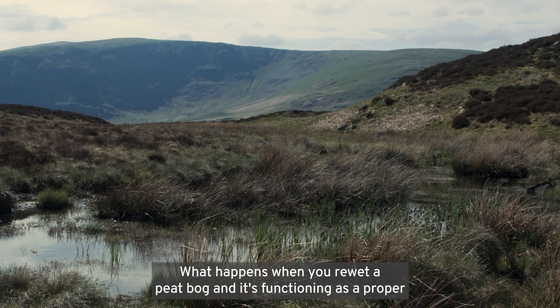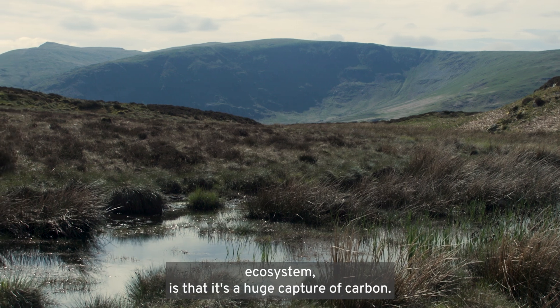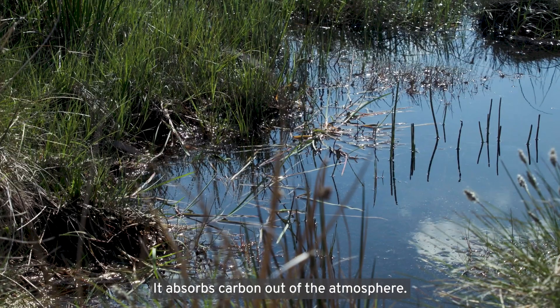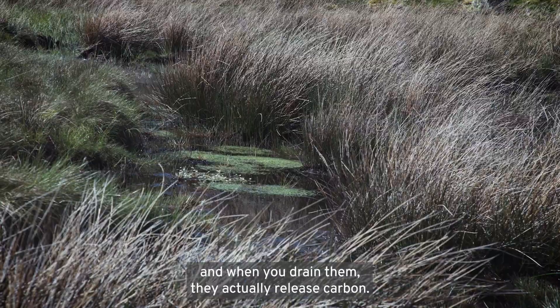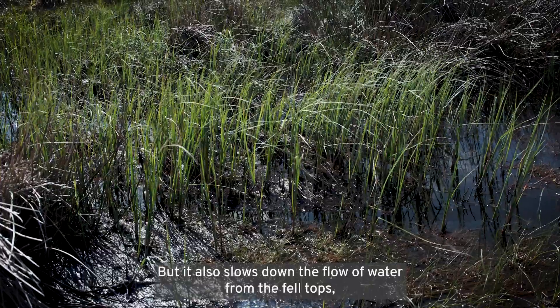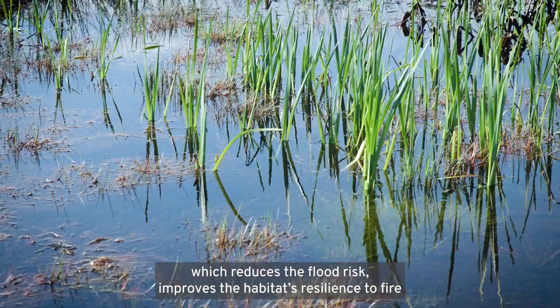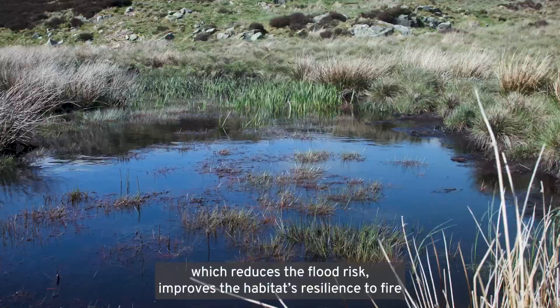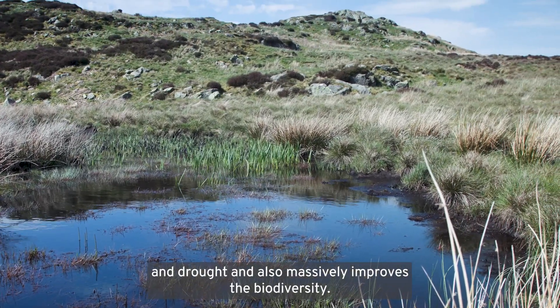When you re-wet a peat bog and it's functioning as a proper ecosystem, it results in a huge capture of carbon — it absorbs carbon out of the atmosphere. Many of the UK's peat bogs have been drained, and when you drain them they actually release carbon. Re-wetting also slows down the flow of water from the fell tops, which reduces flood risk, improves the habitat's resilience to fire and drought, and massively improves biodiversity.